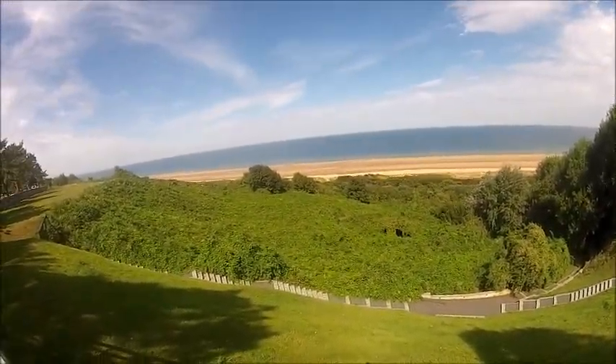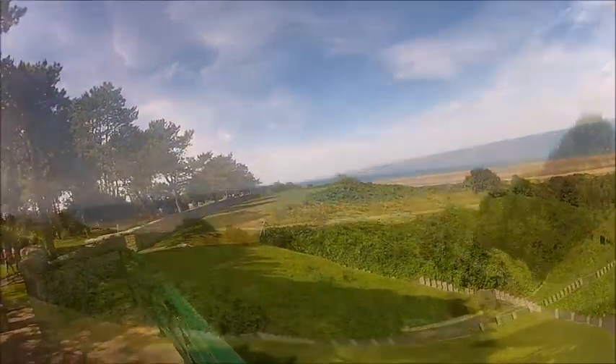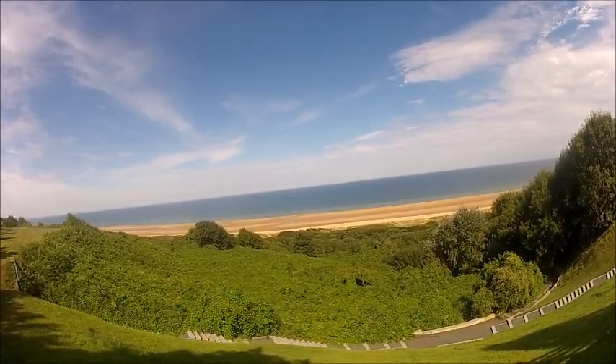For the final part of our journey we've come to the American Cemetery at Omaha Beach, which we're looking down on now. The weather has turned very nice and when we leave here we're going to head for the ferry back to Ireland.